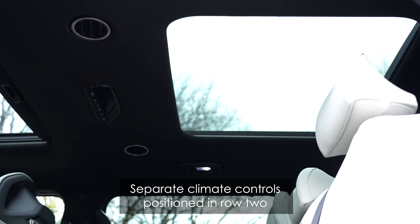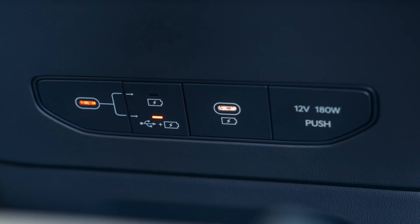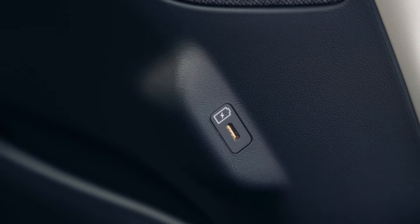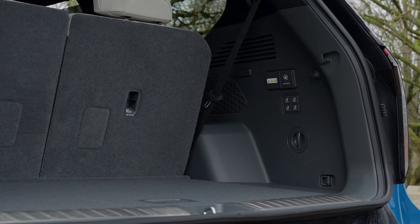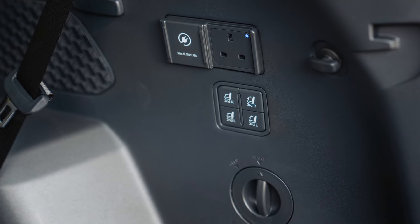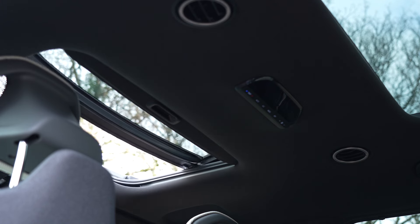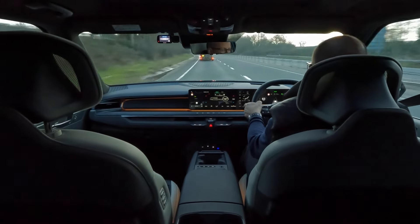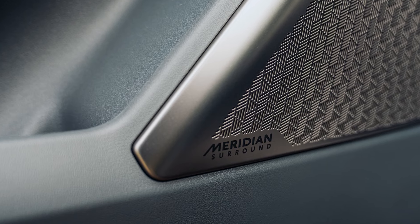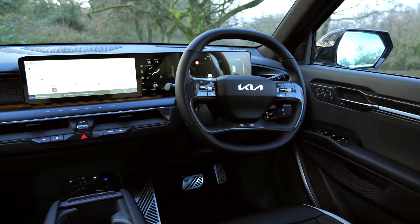Other features include three climate zones covering each row of seats, six USB sockets and a 240 volt socket to plug items such as a camping fridge or e-bike into. This model also gains front and second row sunroofs, heads-up display, a powerful 14 speaker sound system and electric tilt and telescopic steering column adjustment.